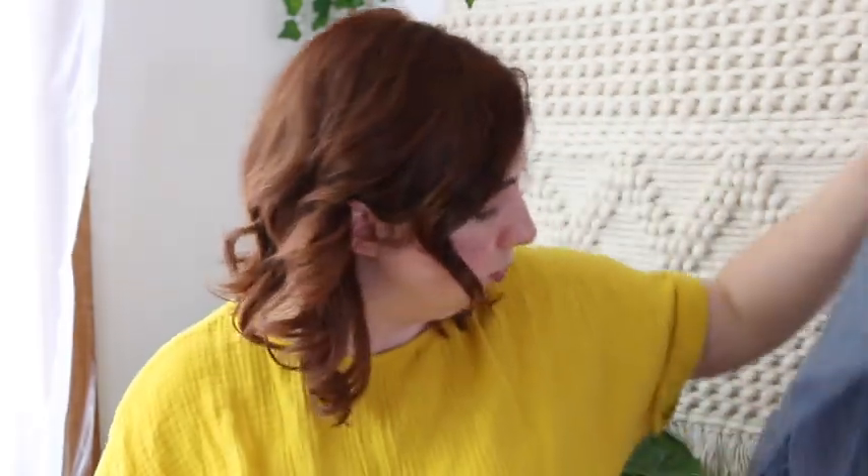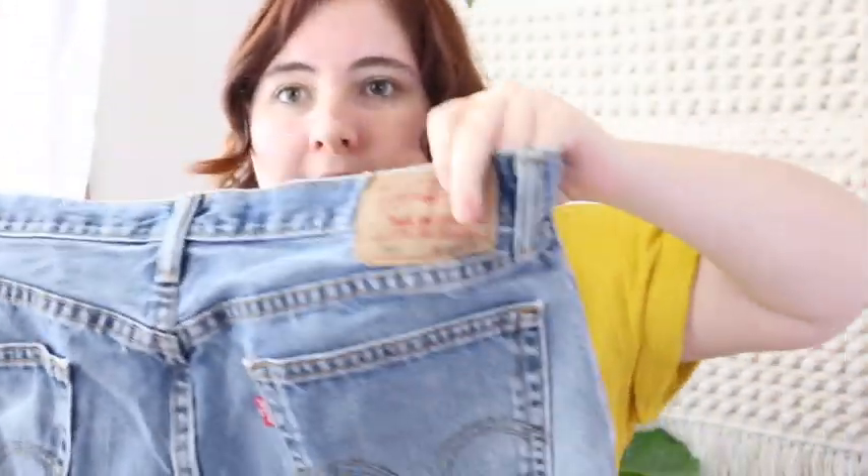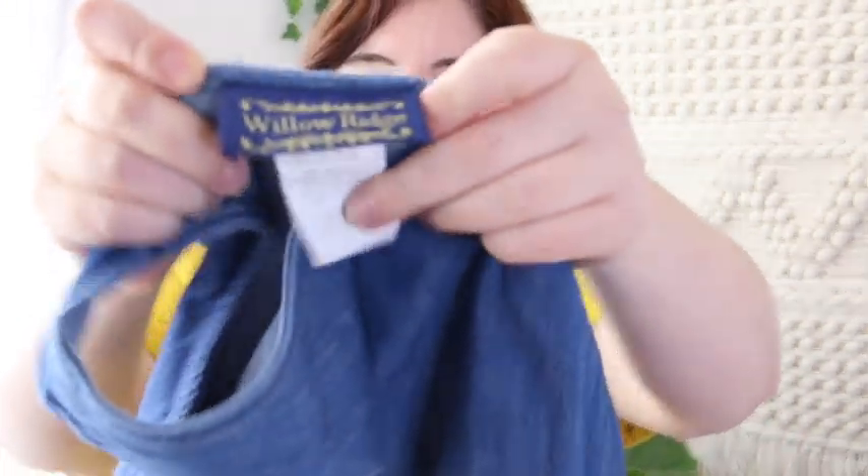This is a pair of Levi's 505s — not vintage, just nicely broken in. They have the patch on the back, a little bit of paint, and a really medium wash. 505s have that good mom-jean-ish look. The last few pairs I took in sold within two or three days — they're just gone. I'm trying to stock up and give the people what they want.